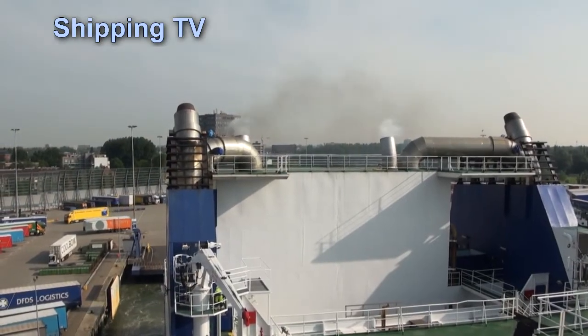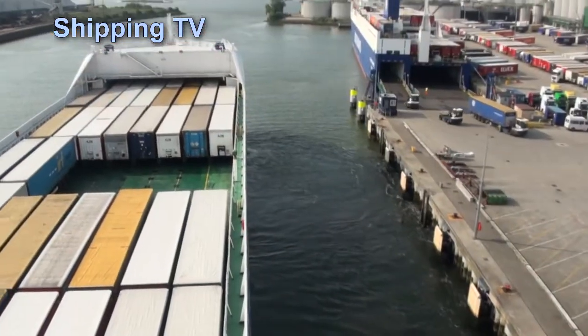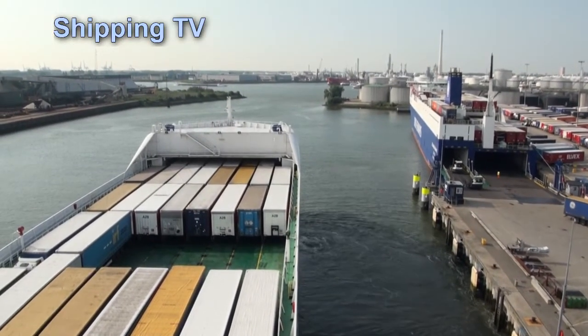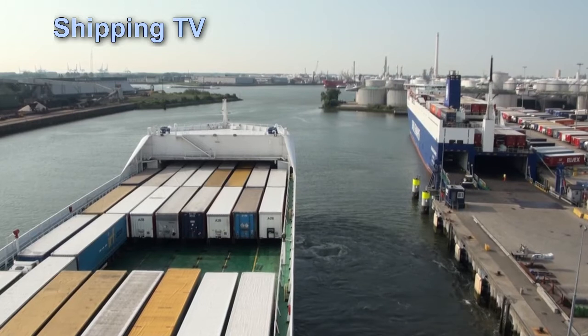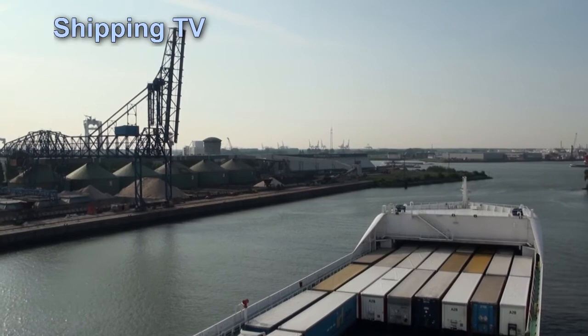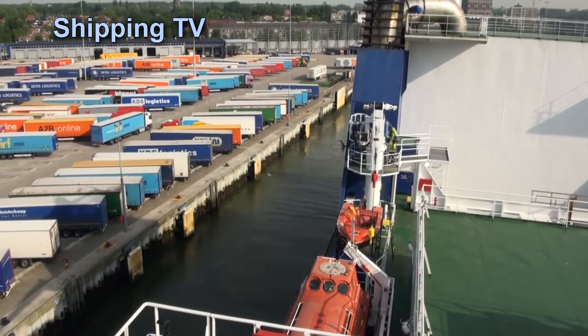When we'll be given a guided tour by First Officer Tony Schmidt. The DFDS Rotterdam terminal is in the Vulcan Haven basin in Vlaardingen. This was originally built to accommodate vessels up to around 150 metres long overall, so DFDS's 200-metre ships are a tight fit.